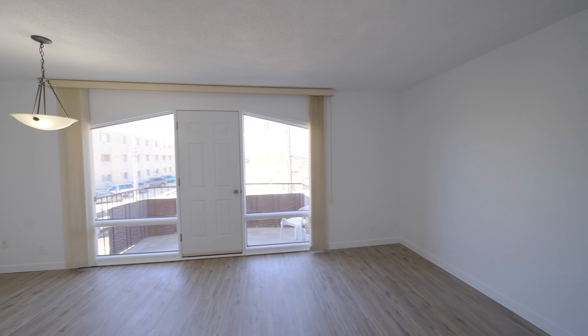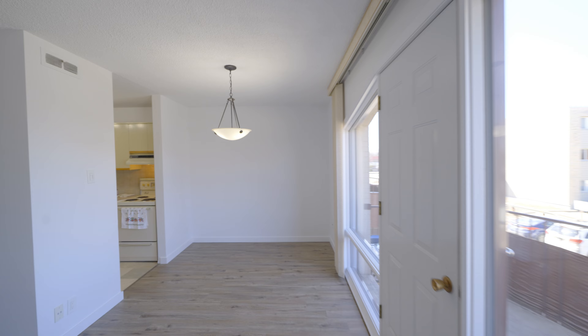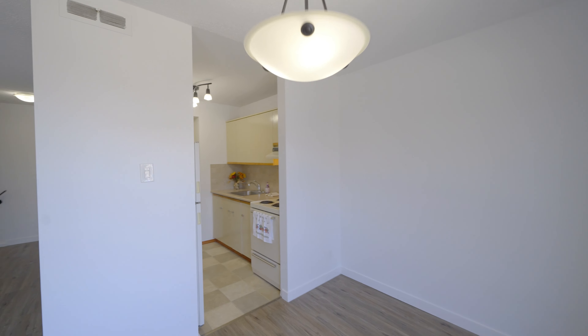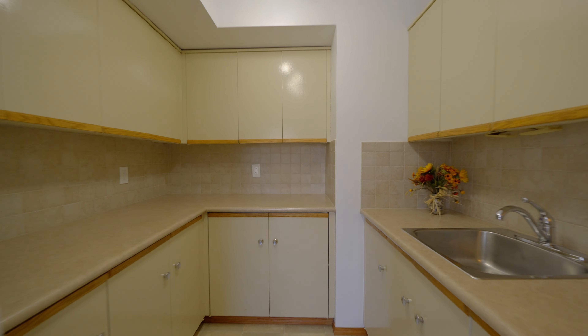With these huge west-facing windows you have natural light streaming through the suite all year long. With this open living space and the kitchen tucked around the corner, the mess stays here while you're entertaining your guests.